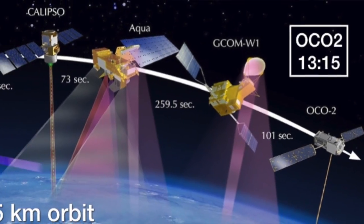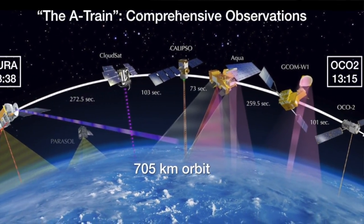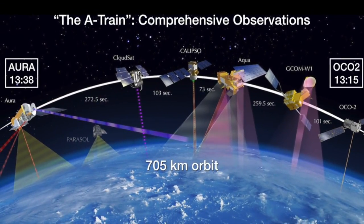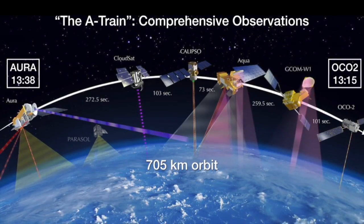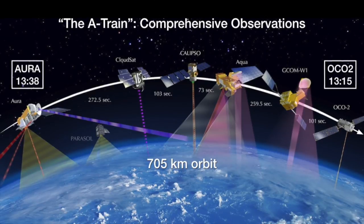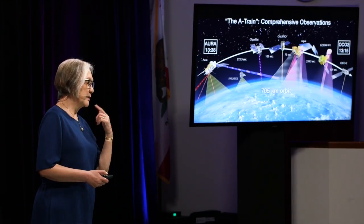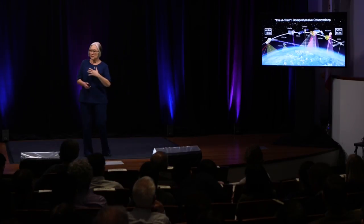OCO2 is now flying at the head of a constellation of satellites we call the A-train — A for afternoon overpass time. You can see between the first and the last one it's a very short time. The A-train is measuring the CO2, the temperature, the water vapor, the clouds, the aerosol, the ozone, and everything. So now we have a very good monitor not just of the CO2 but of the health of the planet.